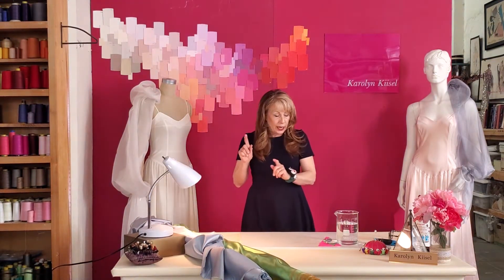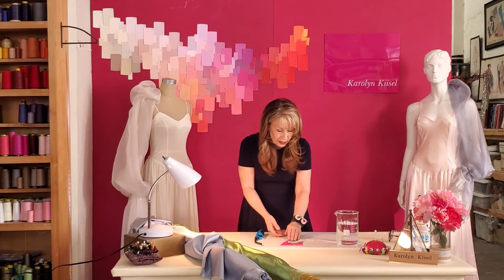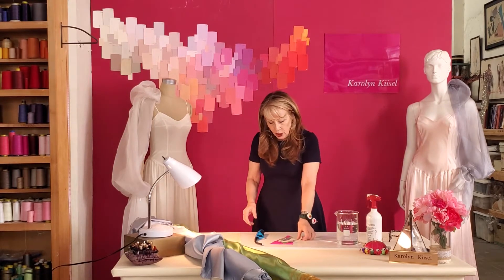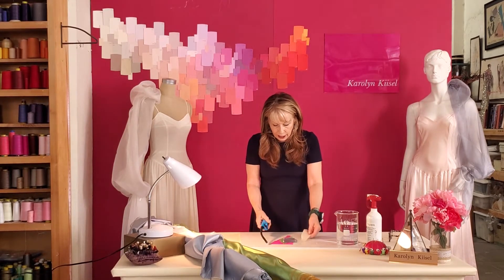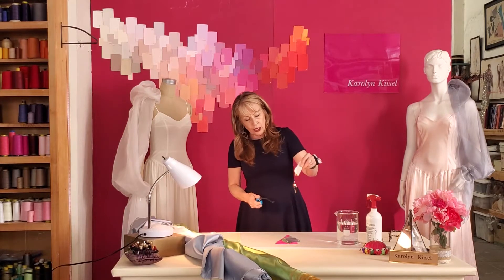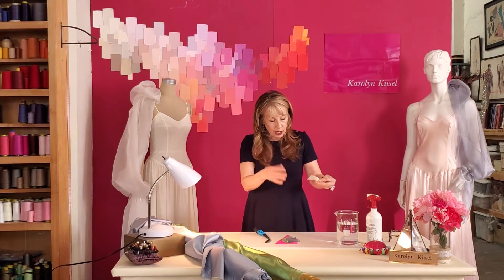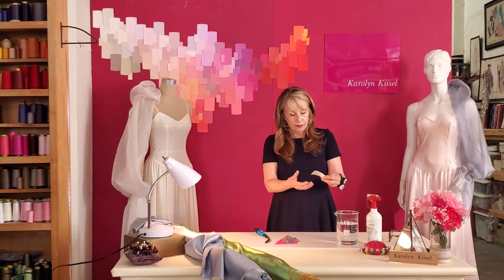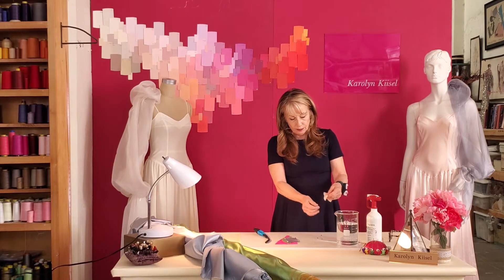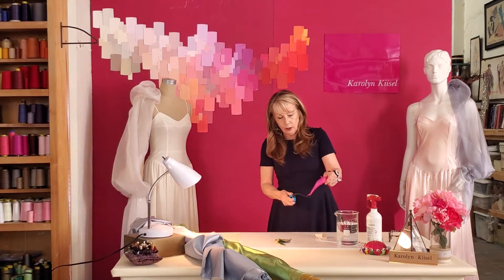Now the final, most definitive way to determine if something is polyester is with a burn test. I'm going to try burn testing some of the fabrics here — I have my water and my fire extinguisher on hand to be safe. I'm going to take a swatch of fabric and light it with this lighter and see what happens. This one is burning quite rapidly, then extinguishes, and it smells like human hair. It's a natural fiber and it makes a soft ash that drops away.